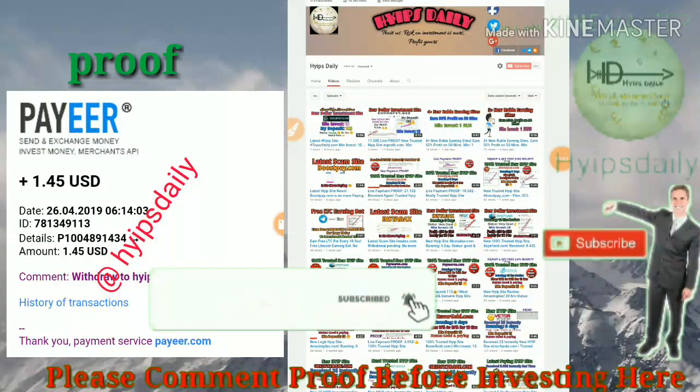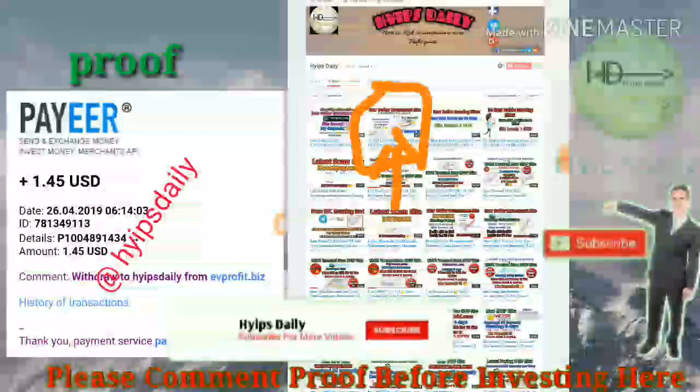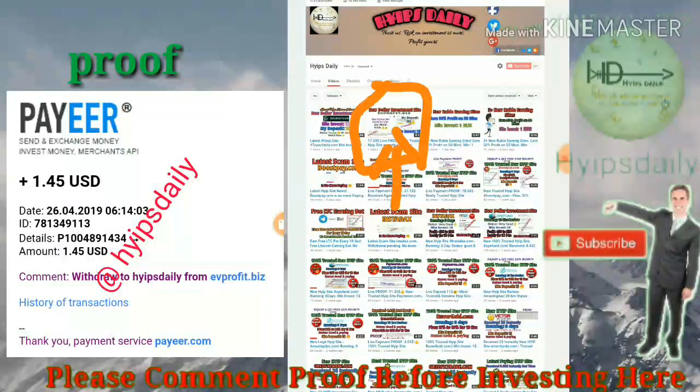Hello friends, welcome back to our YouTube channel Hypes Daily. In this video we are going to make a review about a dollar investment by avprofit.biz. The site was launched before 24 hours — in our previous video I highlighted it, showed you how to create an account, how to make a deposit, and how to make a withdrawal.